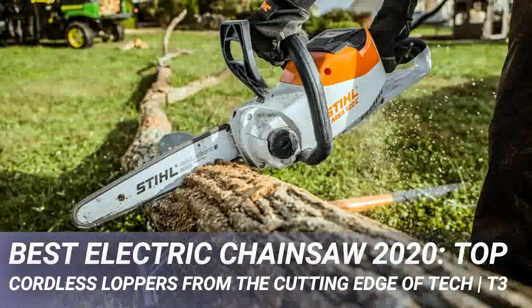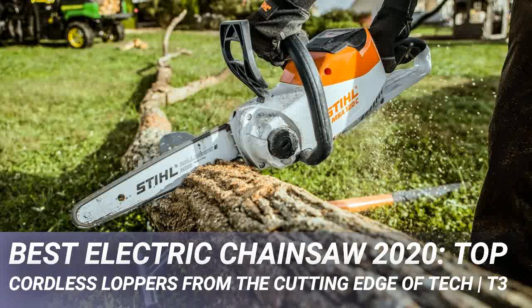Cordless chainsaws work in exactly the same way as petrol and electric models and they all come with a raft of safety cutoff features. Most models will run for at least 20 minutes on a full battery charge, which in real-world terms amounts to a lot of cutting. Cordless chainsaws are naturally heavier than corded electric models but much lighter than petrol ones.